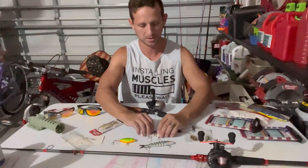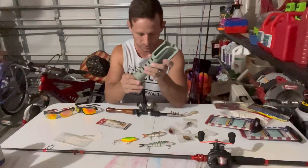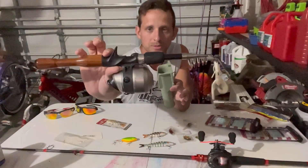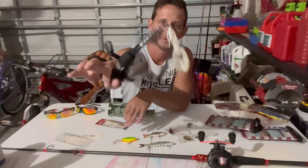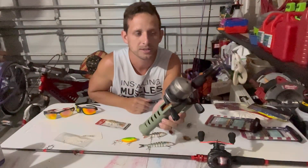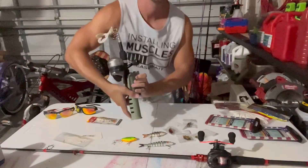We come over here and we got a rod holder — collapsible, beautiful. Collapsible rod right on the go, put it on your belt. Look at that — loads it perfectly. If that isn't the perfect setup, I don't know what it is.